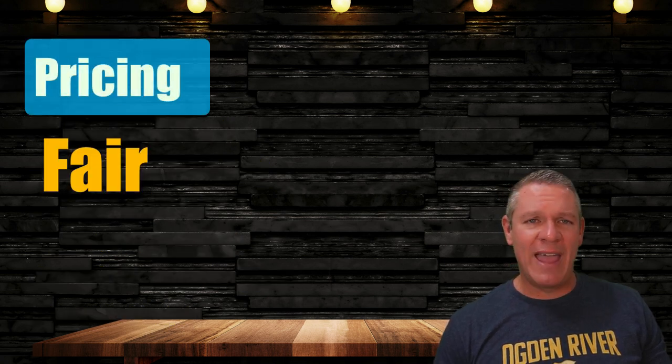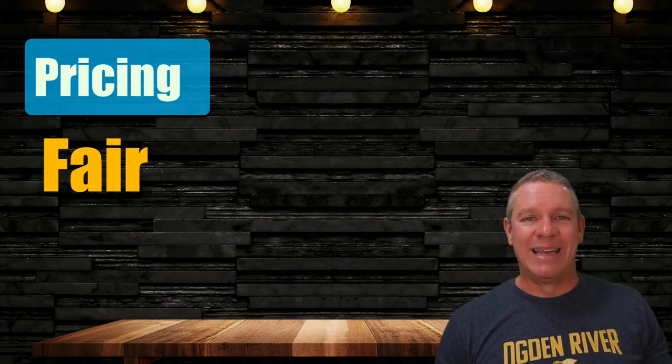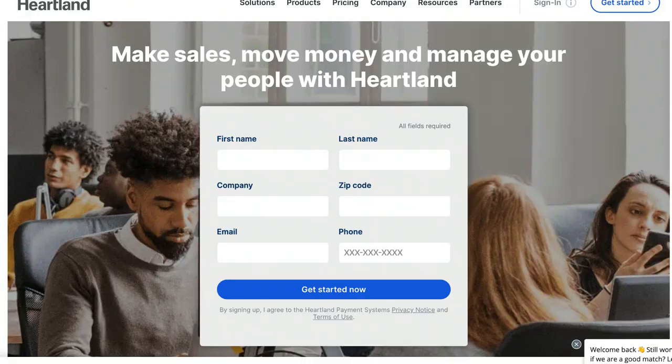Moving on to Heartland Pricing — it is fair. They have three different pricing tiers based on the number of licenses and terminals needed. Heartland is one of those POS companies that makes finding pricing on their website like a scavenger hunt; they want you to call for customer pricing so they can sell you on it, instead of providing a simple pricing structure first. But never fear — I have tracked down the main pricing tiers for you, so you're welcome.